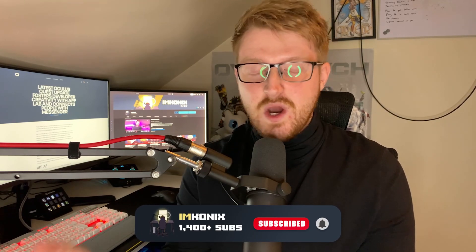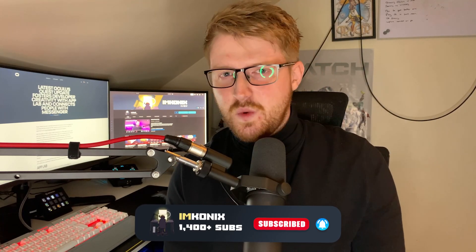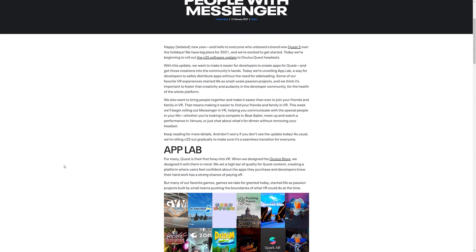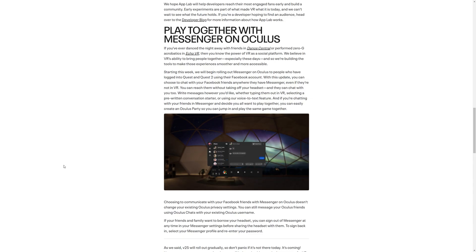I don't usually do these type of videos, but today is a great day for those who don't own a PC setup. It's really emphasizing the fact that you don't need a PC when it comes to the Oculus Quest 2. Today, Oculus has released an update that will allow you to access something called App Lab. They've also allowed you to access Messenger that you can find in Facebook on your headset itself, which allows you to reply to people on Facebook without taking off your headset — pretty convenient.